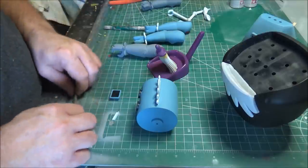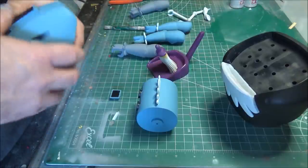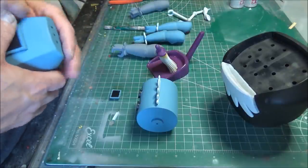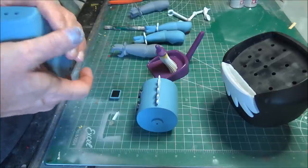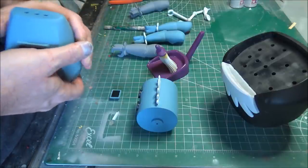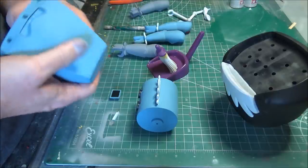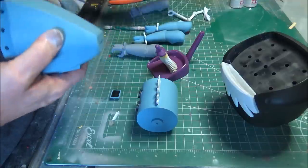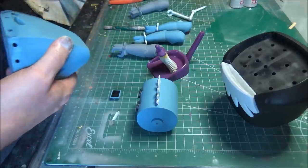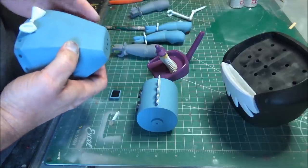I expect there to be divots to clean up. Anybody who's ever built a resin model knows there might be an air bubble to take care of, or a thin spot, or a flat plane with a scratch that you might have to re-sculpt. So I'm treating them that way — I'm not expecting perfection from the printer; I'm expecting good raw materials.